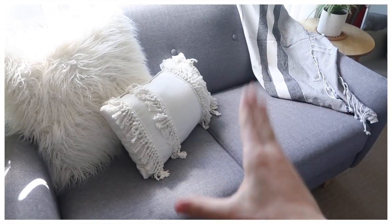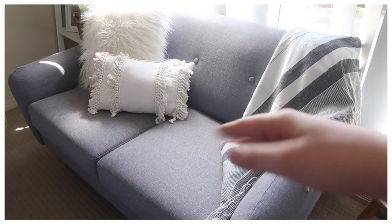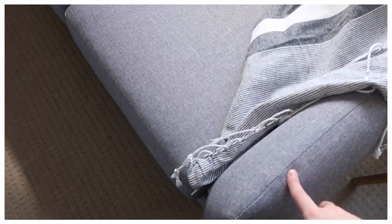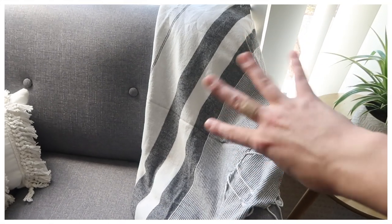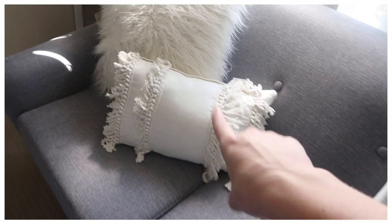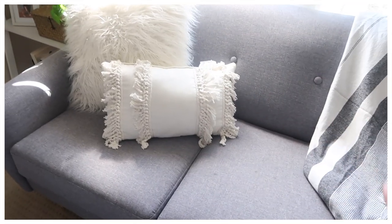I actually have a couch in this room. It's from Fantastic Furniture and I got it in a custom material — you can literally pick any colored material you want. I got this dark gray color which is kind of speckled with white in it. On top of that I have a throw blanket — it's actually a Turkish towel, don't know where it's from because it was a gift. Both of the cushions are from Kmart.